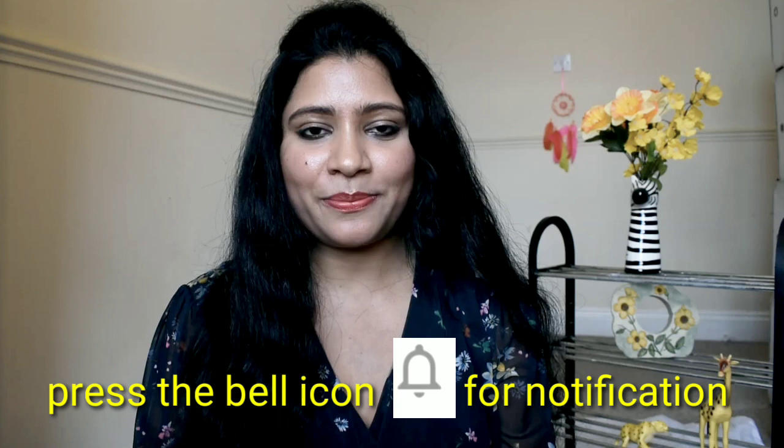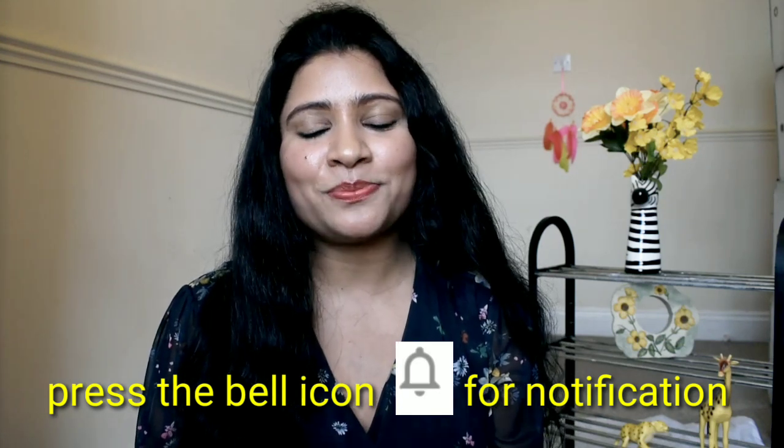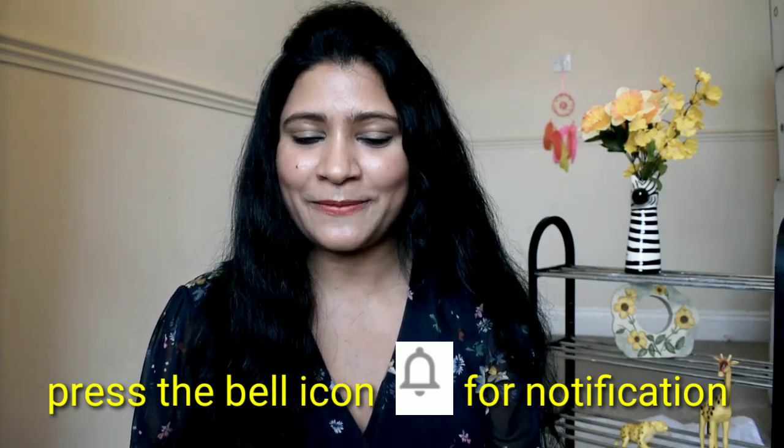If you haven't subscribed to my channel yet, please subscribe. There is a lot of encouragement from this. Today I am going to talk about how you can get pimple-free skin, how you can cure your pimples and get clear skin. It is very important to cure pimples because it affects your life, social life, and studies — it affects all of you.